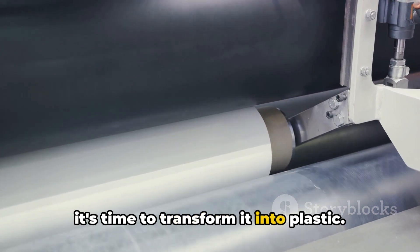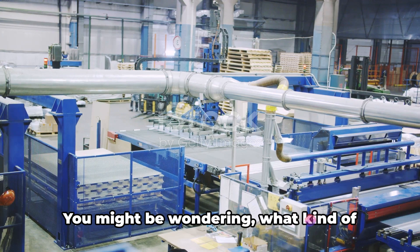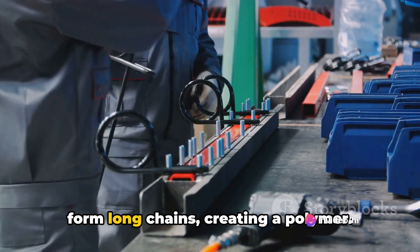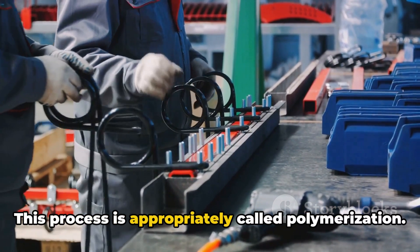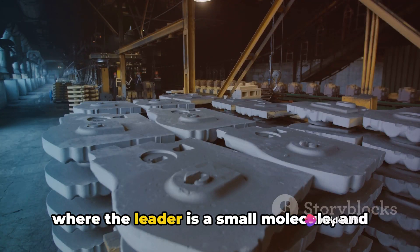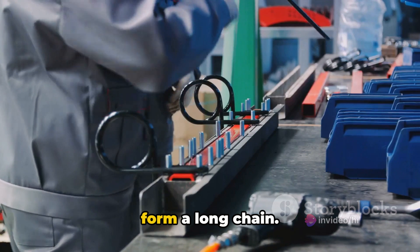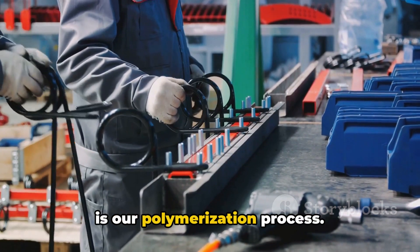Now that we have our primary substance, it's time to transform it into plastic. Welcome to the polymerization unit where magic happens. It's the magic of science where small molecules band together to form long chains, creating a polymer. This process is appropriately called polymerization. Imagine a game of follow the leader, where the leader is a small molecule and the followers are identical molecules. They all line up one after the other to form a long chain. This chain is our polymer and the game is our polymerization process.